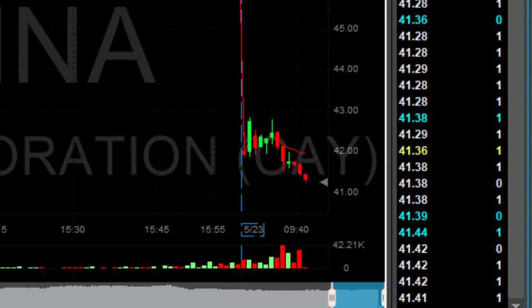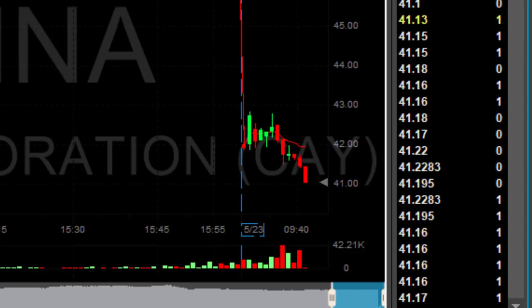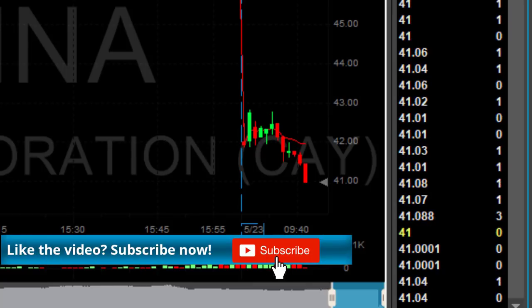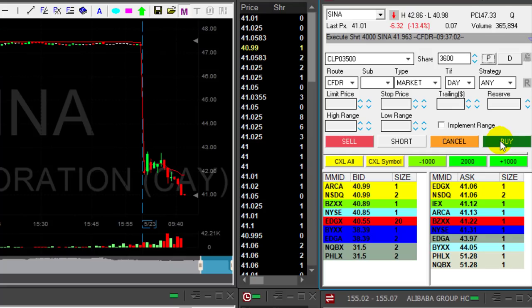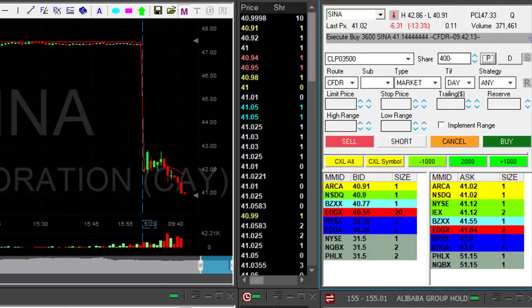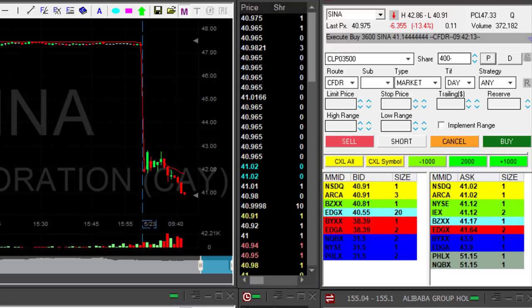Now Sina did a good job — here we go, a new low. This is beautiful in Sina, exactly what I was hoping to see. That's my second trade in Sina and I'm hoping to make up for my first trade. Back to 41 — now any pullback because it's at a whole number, I expect a pullback. Got my partial in Sina. That was a beautiful second trade — I covered my loss from my first trade.